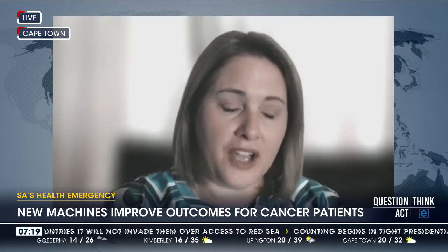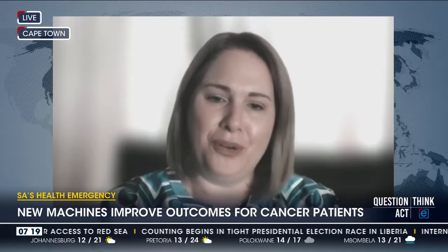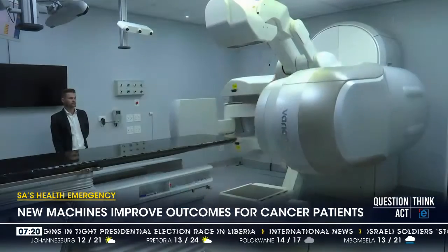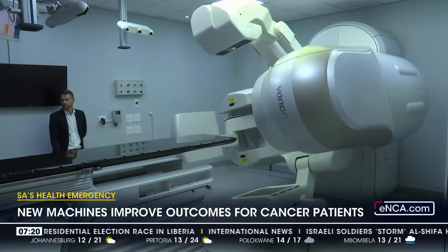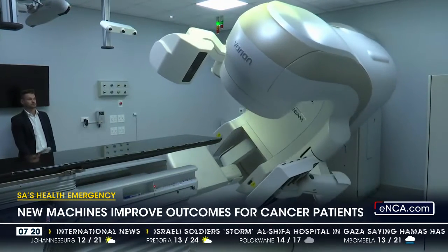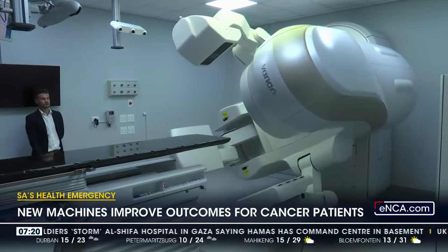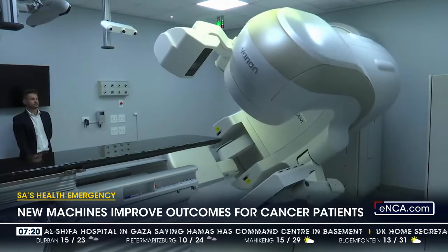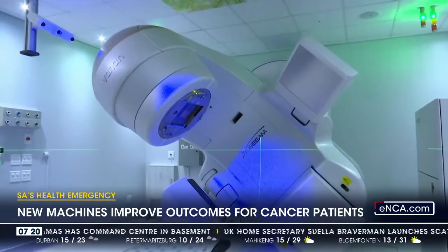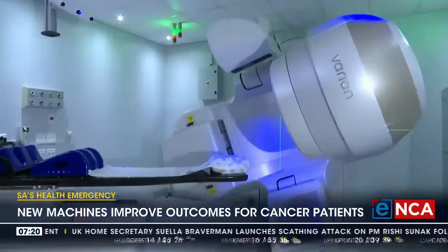The machine actually went live in August, and yesterday was our official launch where we were joined by leaders and representatives from the Western Cape Department of Health and Wellness. This specific machine has advanced technology which reduces possible side effects due to radiotherapy and therefore makes it easier for patients to complete a course of radiation.